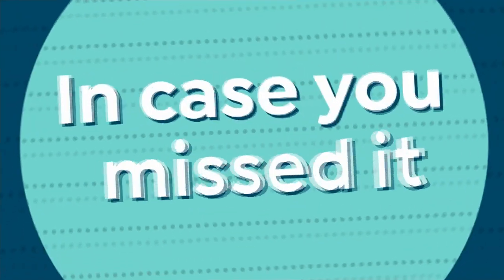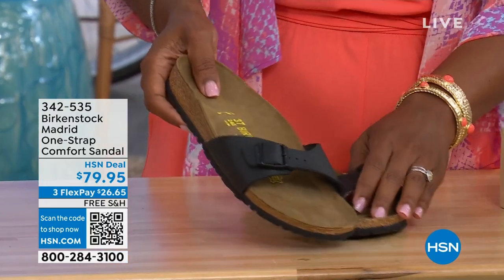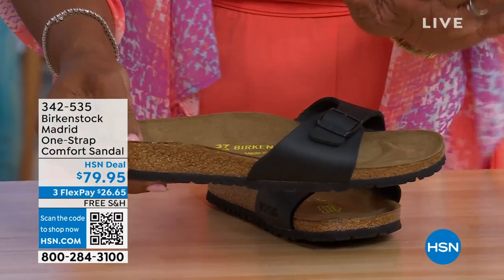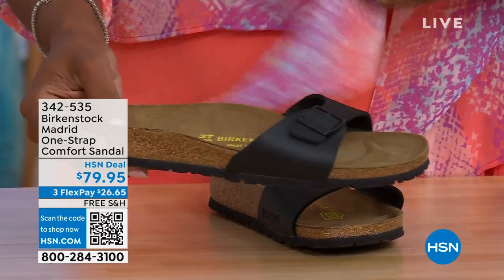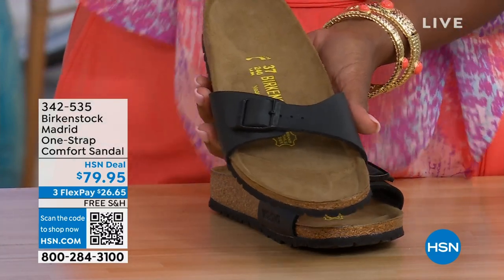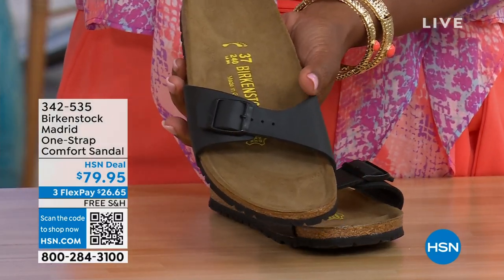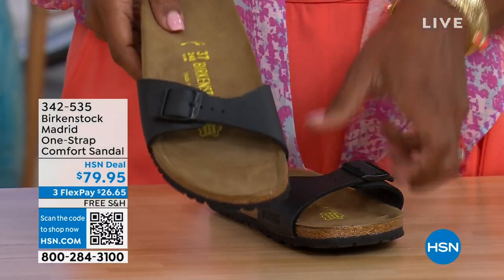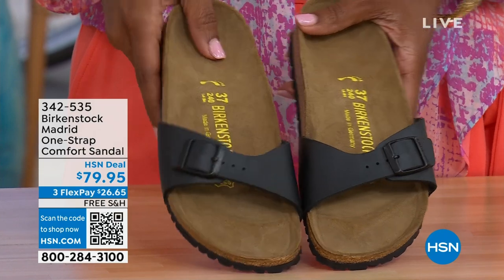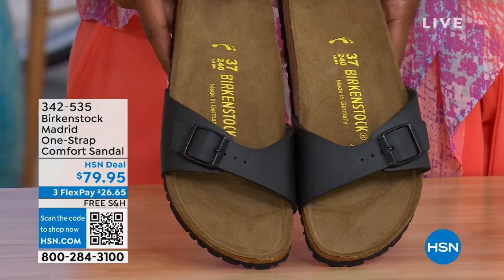In case you missed the Madrid sandal earlier — the very first Birkenstock to come to the United States — they still make it in lots of great colors. We now only have black and white left in this colorway. Mocha is gone. You can check hsn.com and type in Birkenstock to see everything available. Item number 342-535.